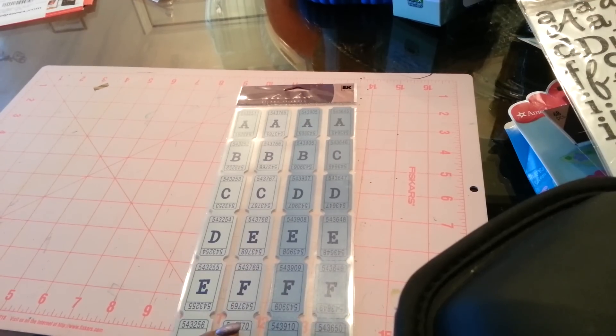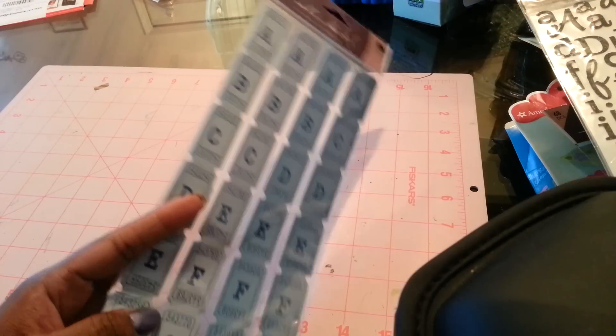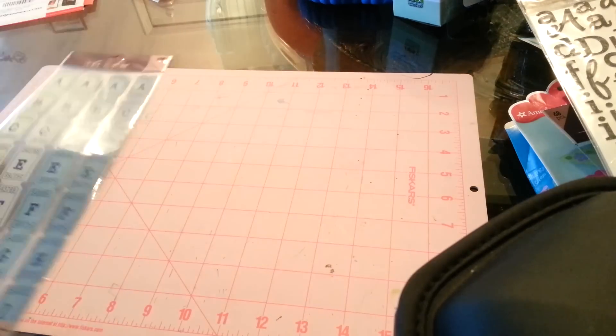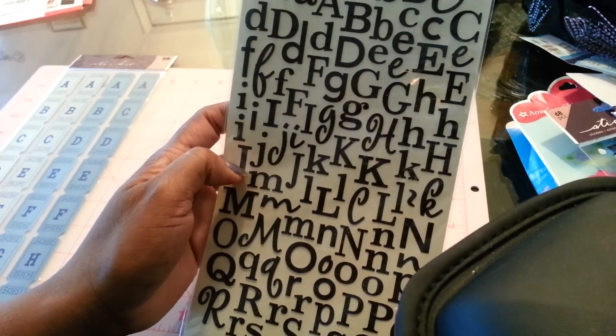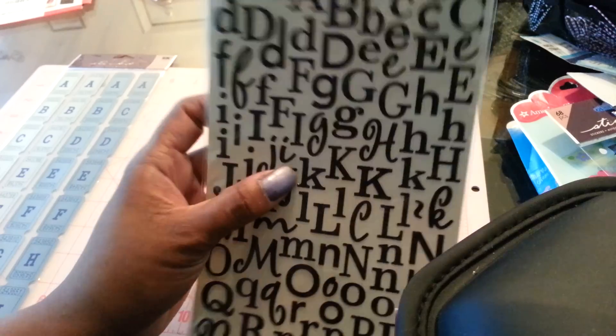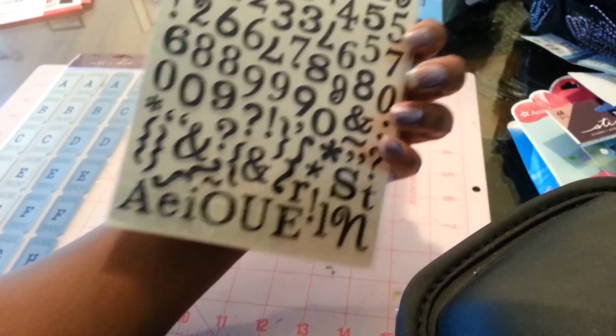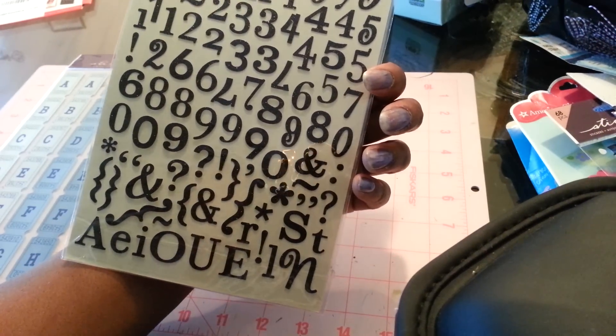So starting off at Amazing Savings — $0.79 for the set, 84 pieces, $0.79. These Shimmer Alpha are great. I've had these before and I love the different fonts in them. You get two sheets and you get some extras — A, E, I, O, U — plus some symbols down there, $0.99.